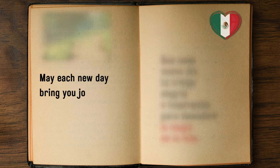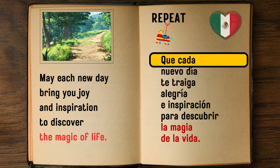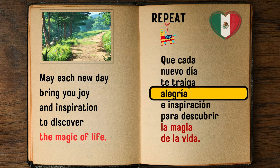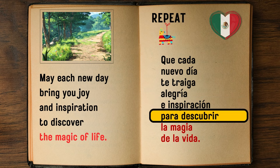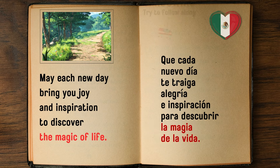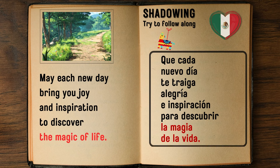May each new day bring you joy and inspiration to discover the magic of life. — Que cada nuevo día te traiga alegría e inspiración para descubrir la magia de la vida.